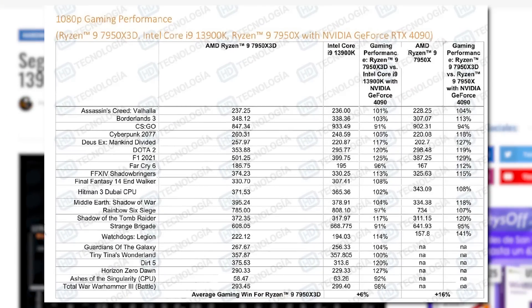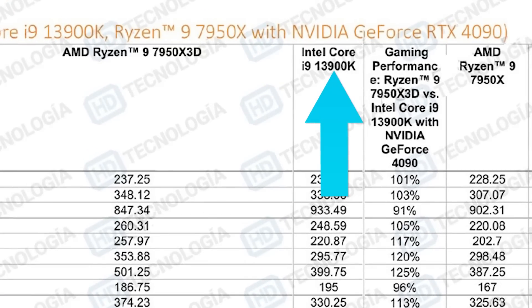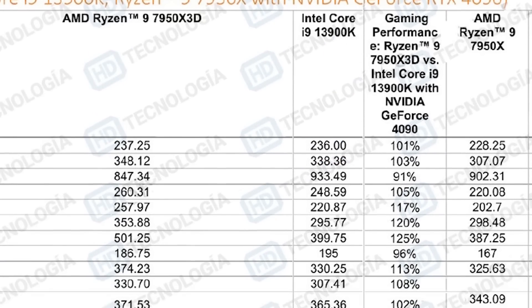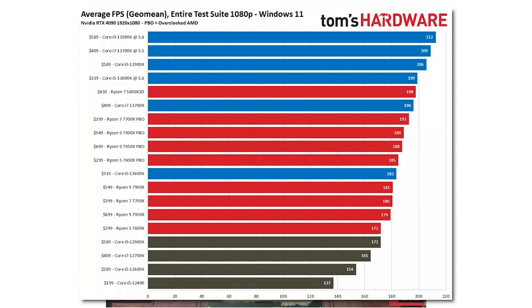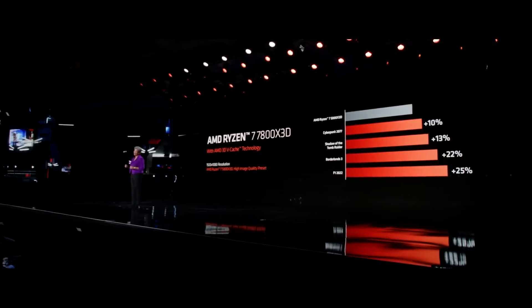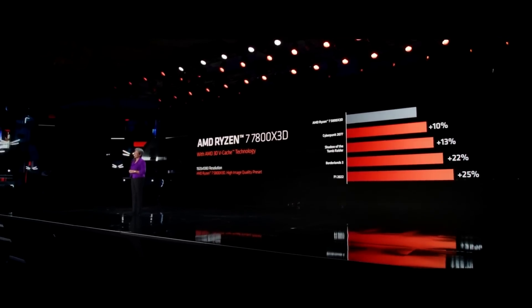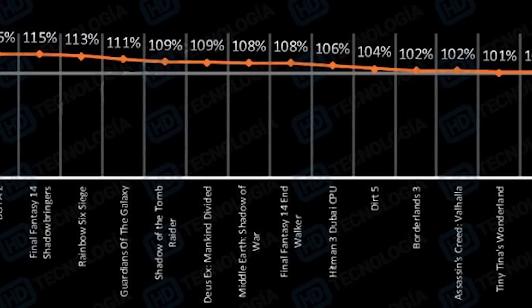The site HD Technology apparently also leaked performance metrics from AMD's reviewer's guide — basically reference points for reviewers to check they're getting near what AMD is seeing, like a sanity check. Comparing to Intel's 13900K, the 7950 X3D gets a 6% overall performance increase, which is a bit disappointing given the 13900K can overclock further, and the 13900KS is closer in price to AMD's 7950 X3D. That said, if the 7800 X3D can do anything near this, it could end up being the best gaming CPU out there.